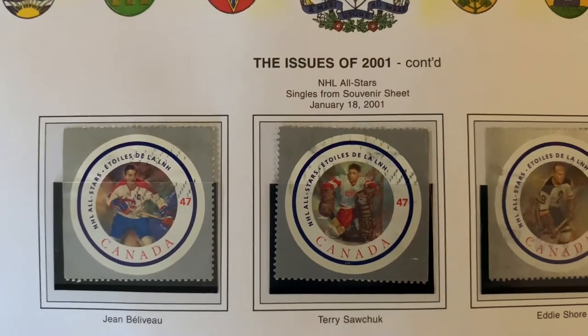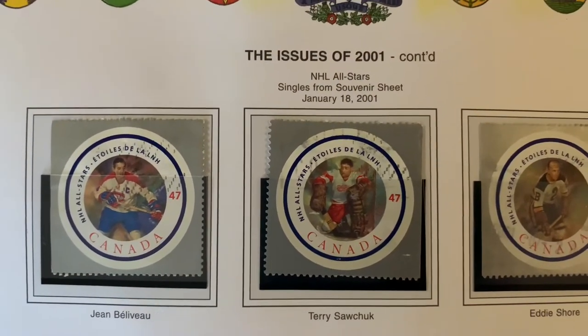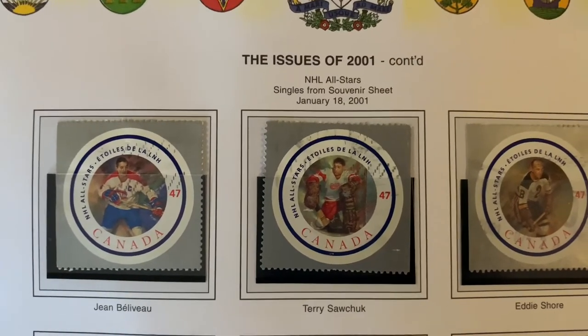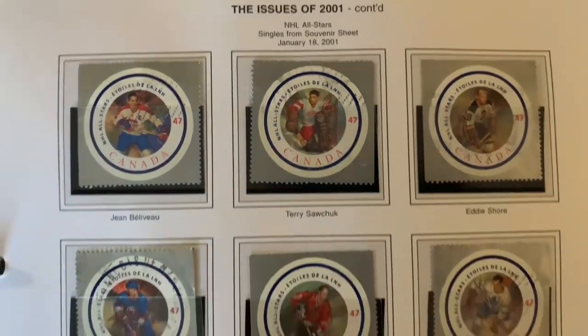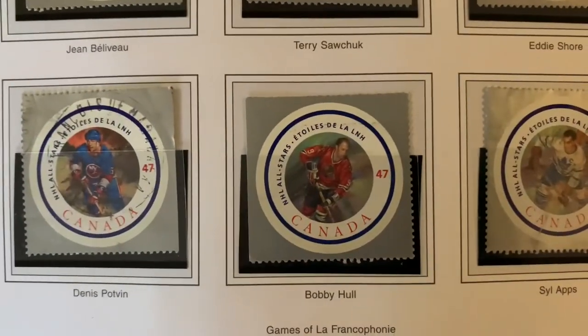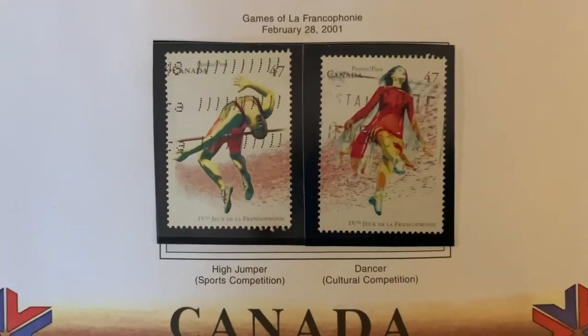Here you have the international stamp with the souvenir sheet for that one. Then they got into some hockey stamps — nice big square stamps with a circular image on the inside. In the future you're going to see some circular stamps as well.